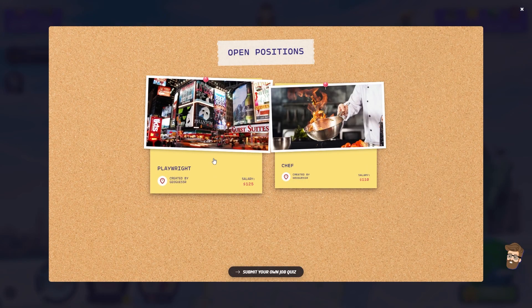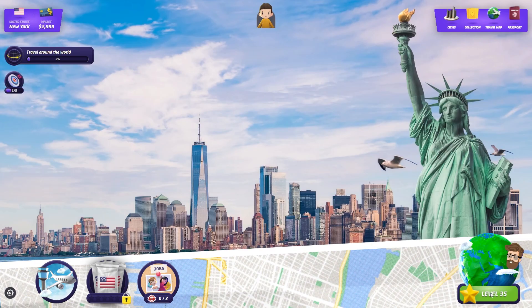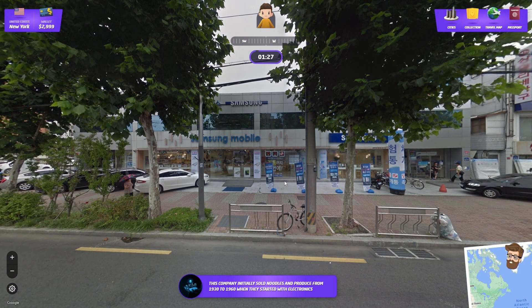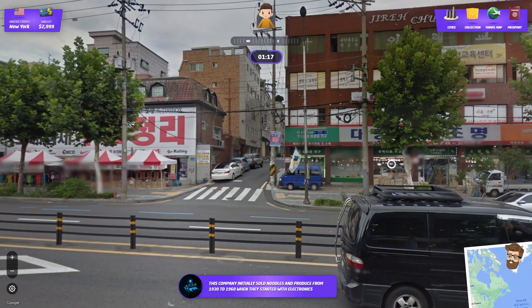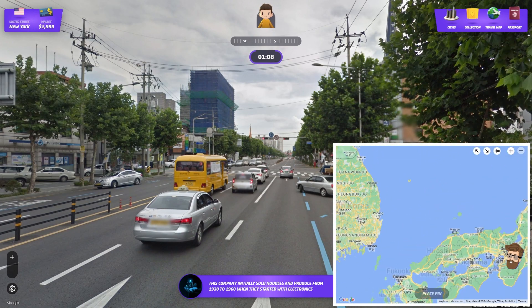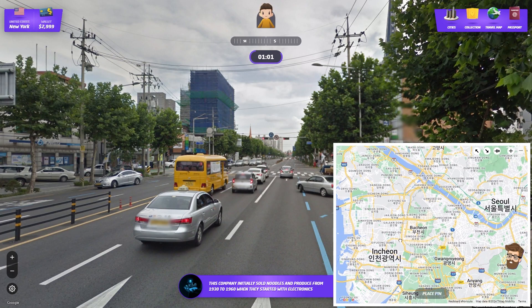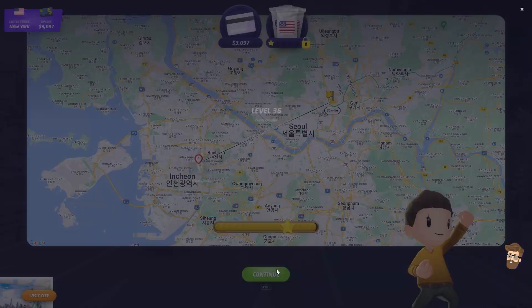Let's do famous companies for this. Samsung — this company initially sold noodles and produce from 1930 to 1960 when they started with electronics. Pretty sure this is Korea. I don't know where in Korea because the typography did not scream Japan. I'm going to put myself somewhere like Incheon. Other side of Seoul — still counts. I'm within the city, I'm going to take that one.